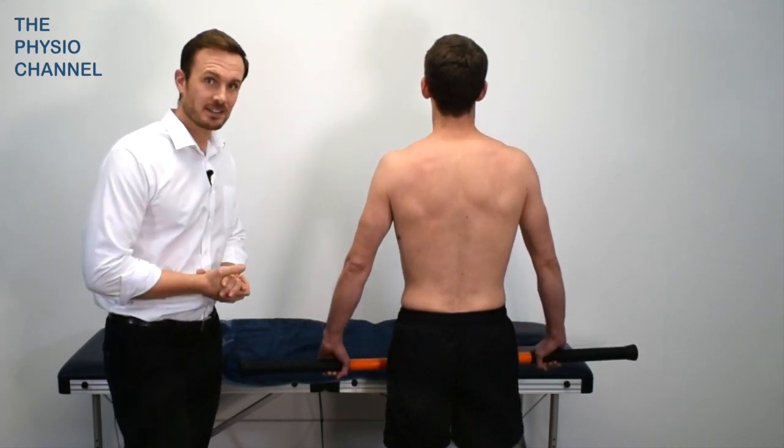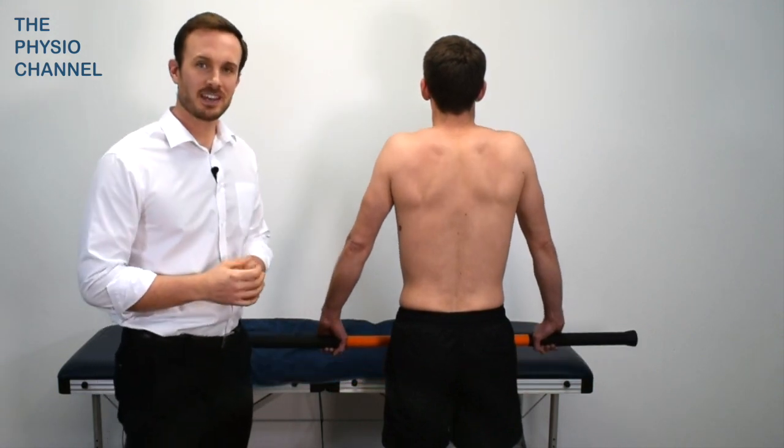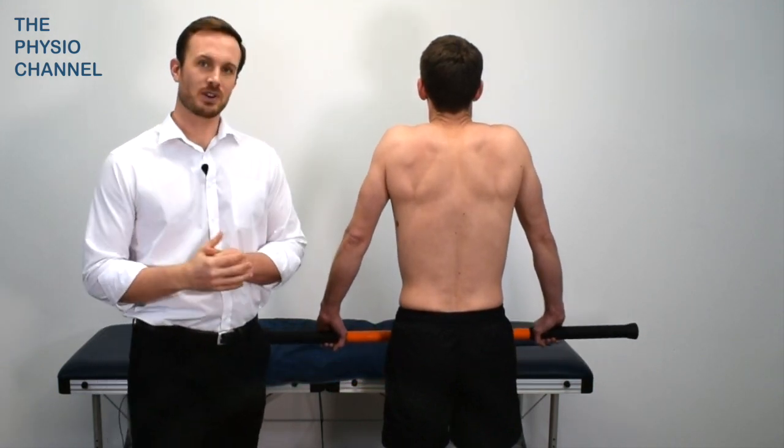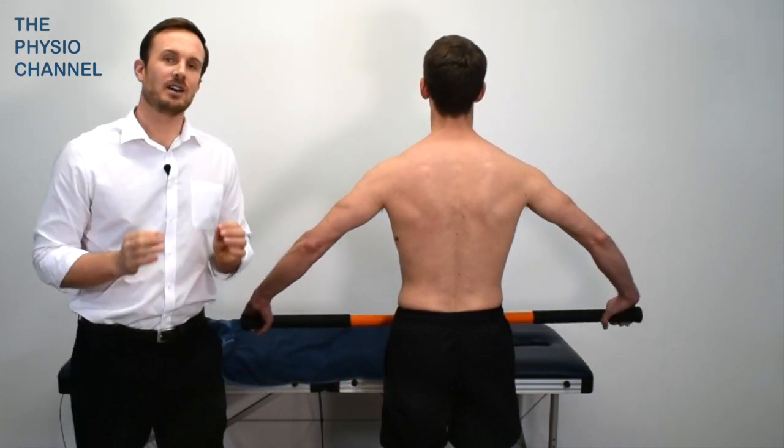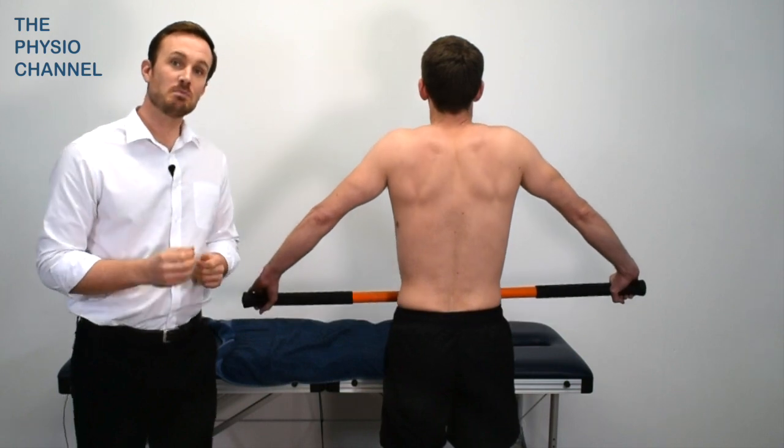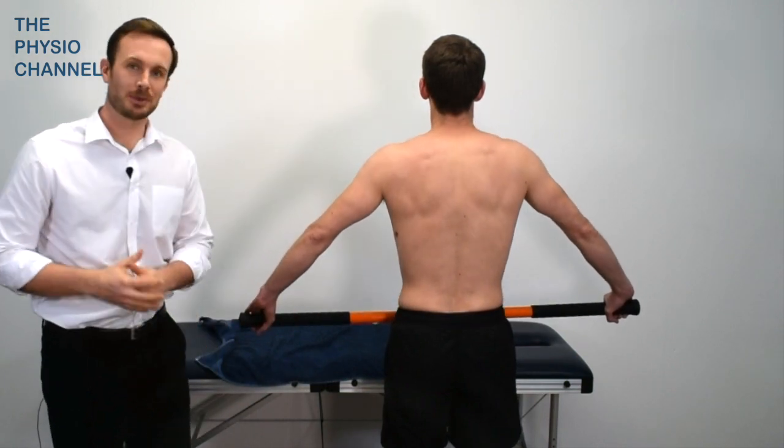Shoulder shrug exercises can be used to strengthen and increase the tone of the shoulder elevation muscles. To be specific, a wider grip shrug can help to target the upper trapezius fibers more than a closer grip shrug.